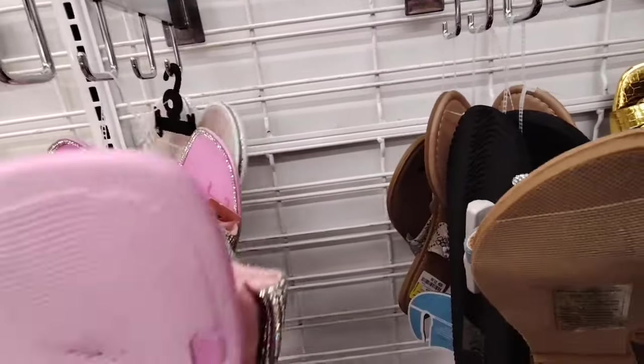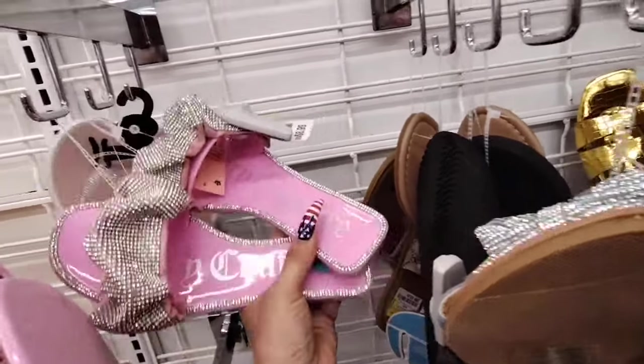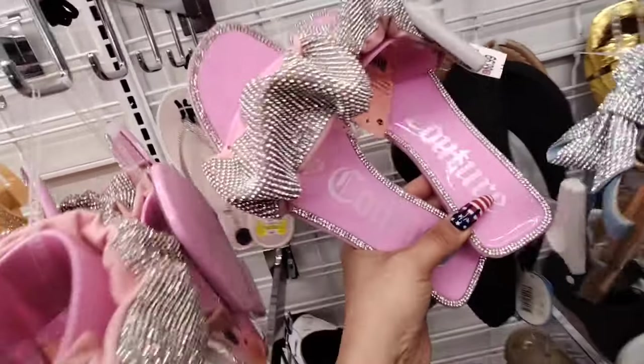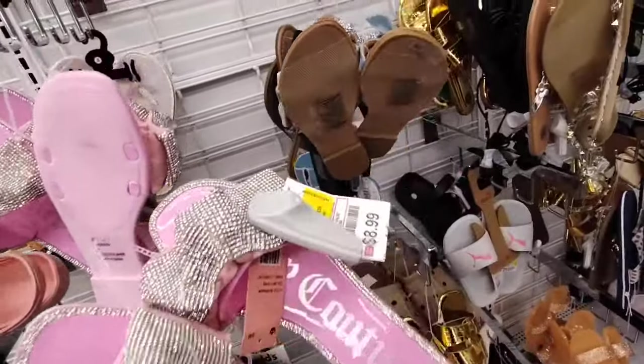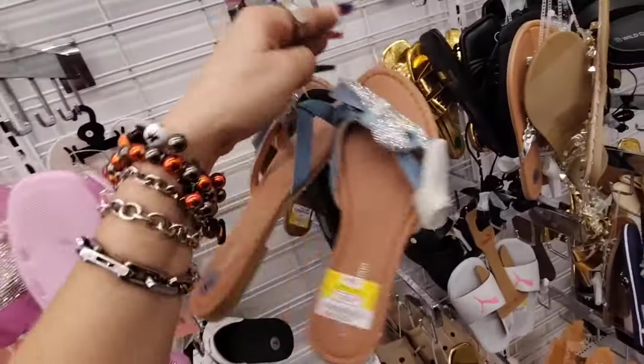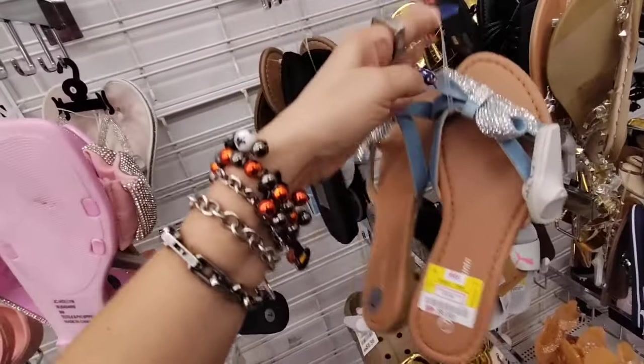$4.99. These by Juicy are $8.99 and they are so over the top but super stinking cute. And so are these denim ones — oh my gosh, $6.99.